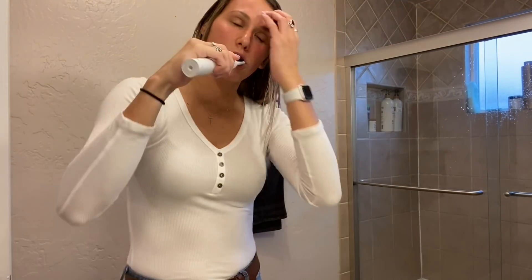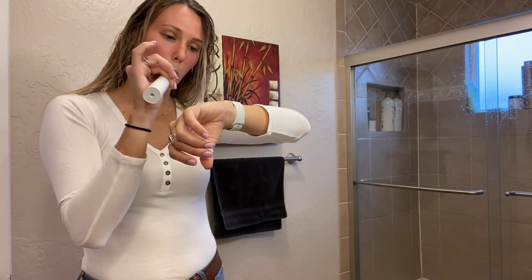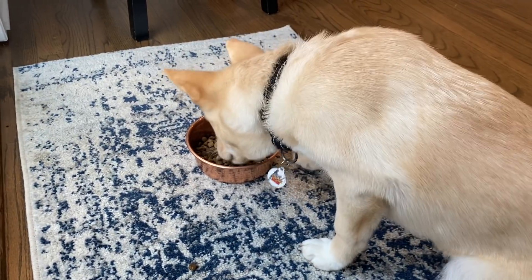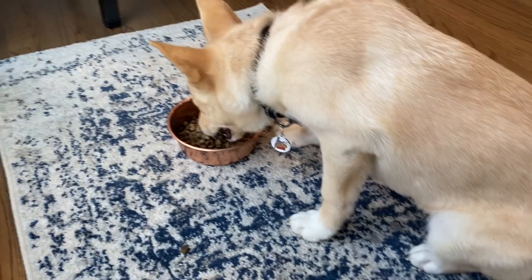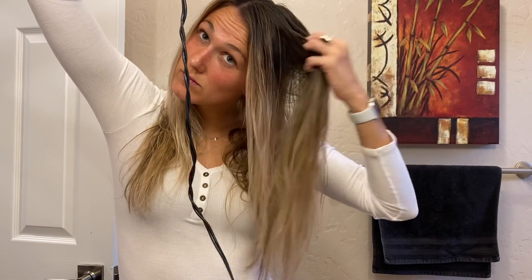I brush my teeth, of course, and get distracted by my watch. Then I feed my dogs, and while I'm feeding them I'll typically just sit there — that's when I like to go on my phone.